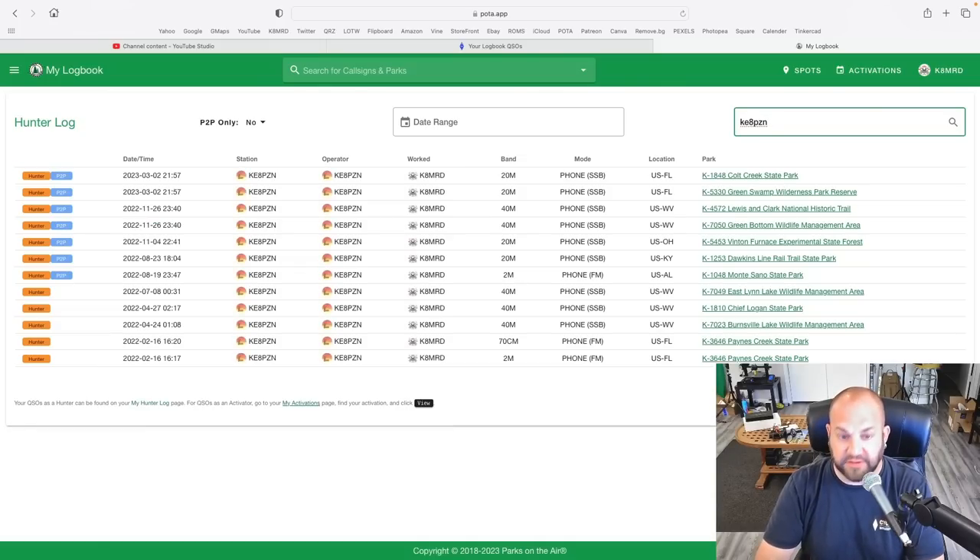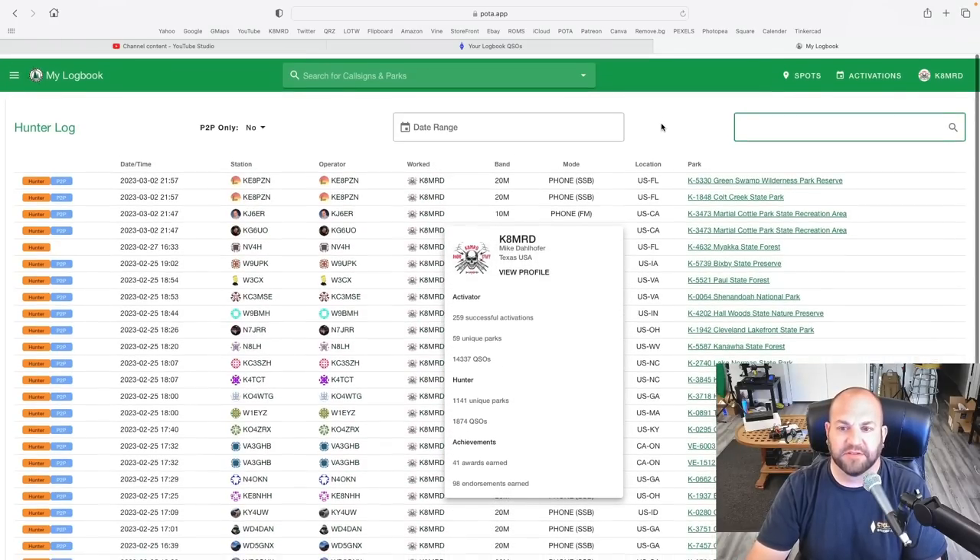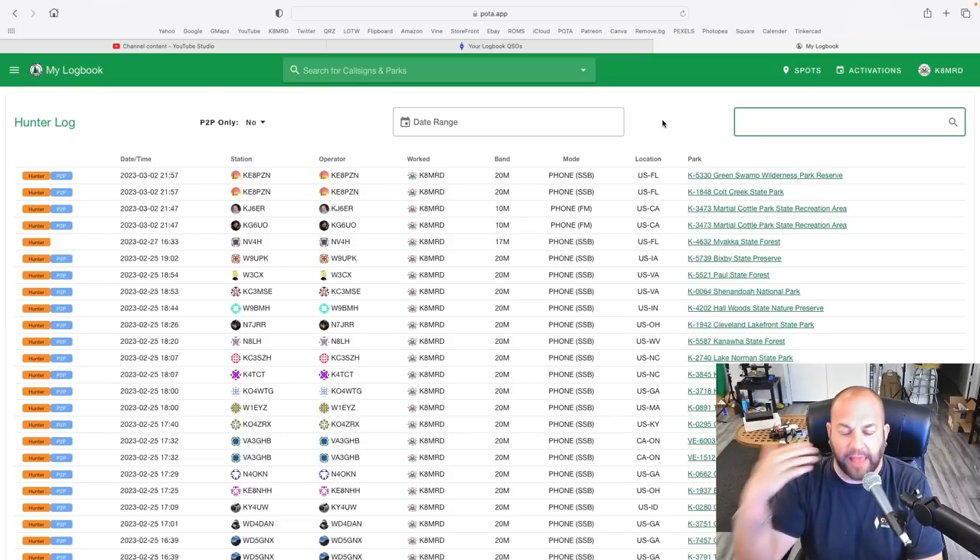Here you can see all of the contacts that I've had with James. Just the other day on the 2nd, he was at a twofer in Florida and I worked him from Huntsville State Park. He was at K1848 Colt Creek State Park and K5330 Green Swamp Wilderness Park Reserve. That would be a way for you to find out what park he was at, and in general to find out what park anyone is at, because this is your entire hunted log. As soon as the activator uploads their log to the POTA website, your contact will be in there.